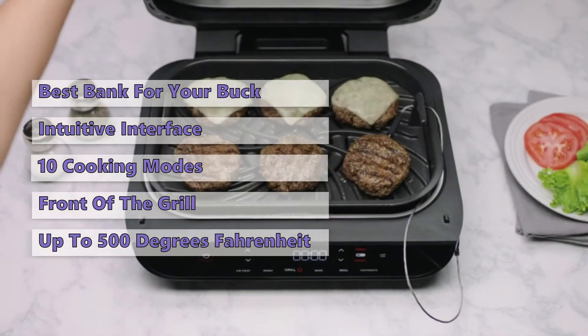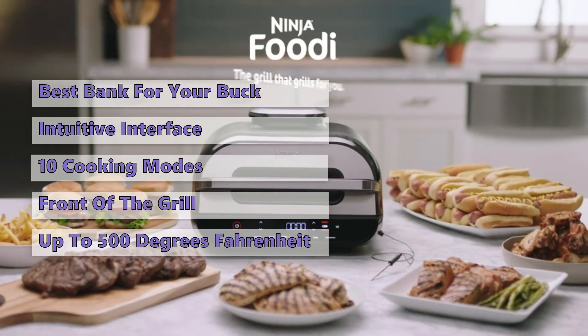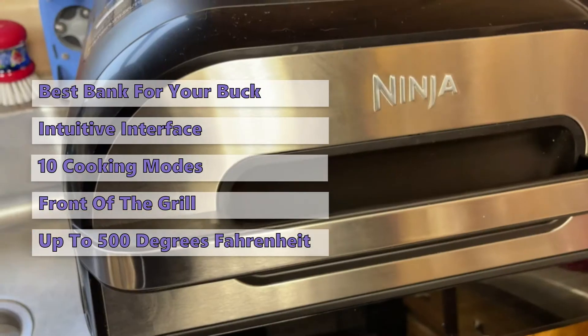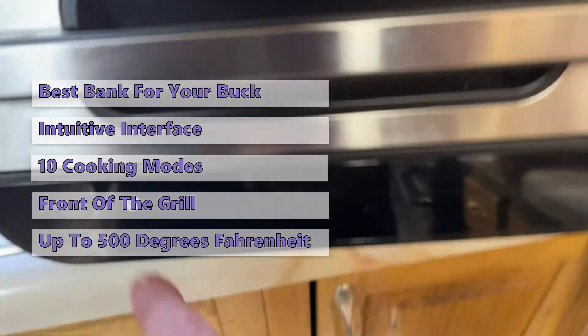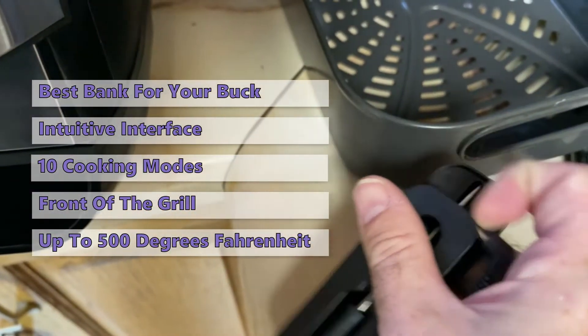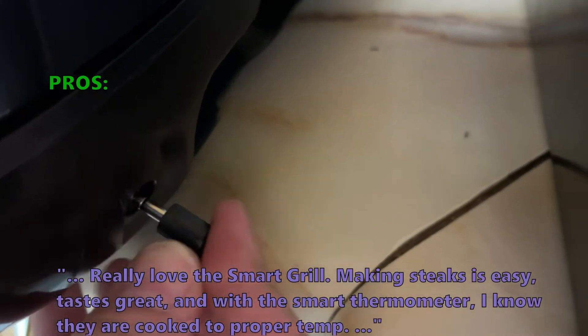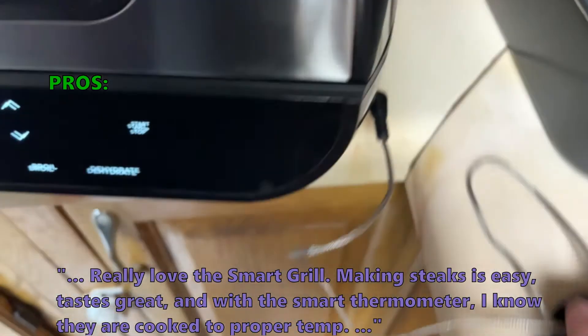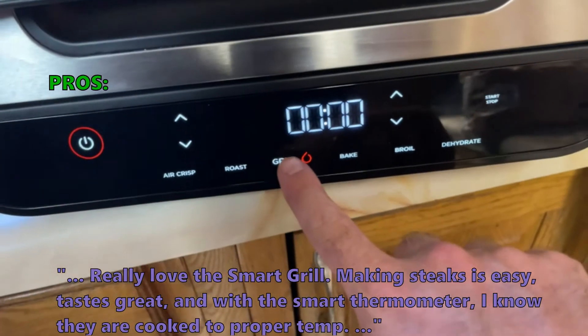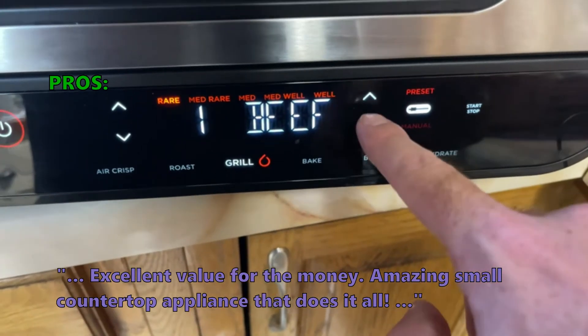The Ninja Foodi Smart XL Indoor Grill can handle temperatures up to 500 degrees Fahrenheit. There isn't much that it can't do. If you already own a Ninja coffee maker or air fryer and need something to go with it, this is a great option. Customers say they really love the Smart Grill — making steaks is easy, tastes great, and with the Smart Thermometer you know they are cooked to proper temp. Excellent value for the money, and an amazing small countertop appliance that does it all.